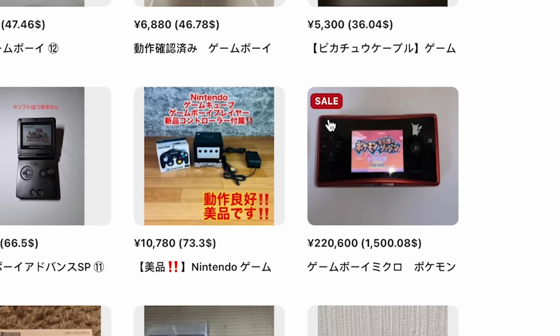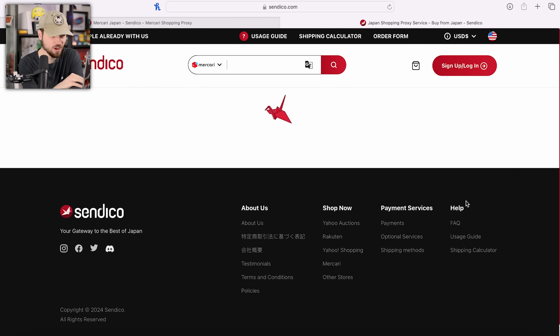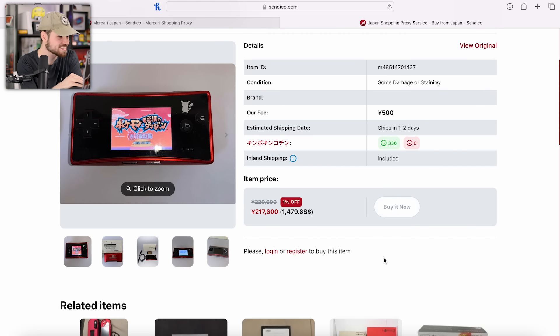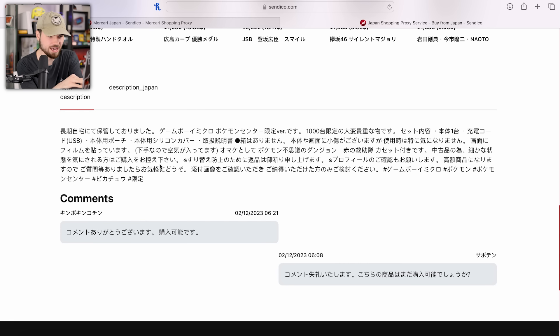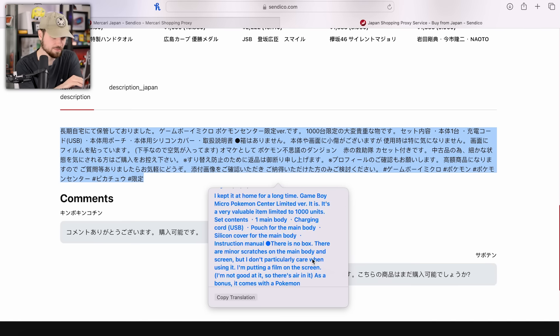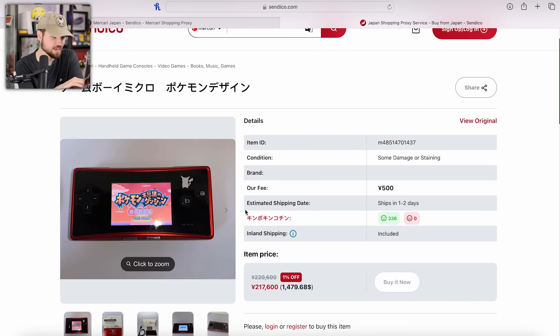Holy crap, that's a sale? $1,500 — that's not yen — 1% off, that's the sale. Pikachu Game Boy Micro. Is this a special edition or something? Down here they've got the description from the listing — I guess you have to translate it yourself. 'I kept it at home for a long time. Game Boy Micro, Pokemon Center.' So this is one of a thousand units. I've never seen this before. There's some damage or staining — so it's just dirty. I don't know if that is actually worth it, but holy crap.